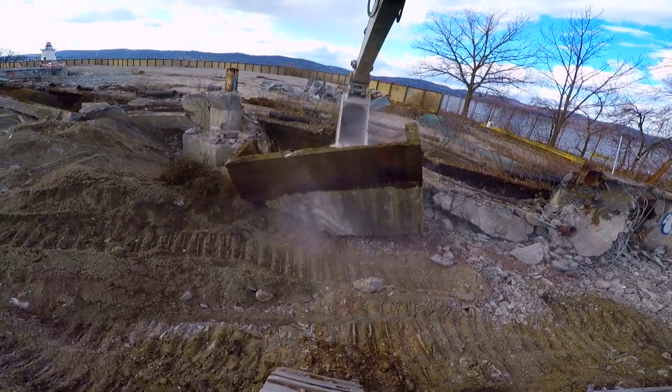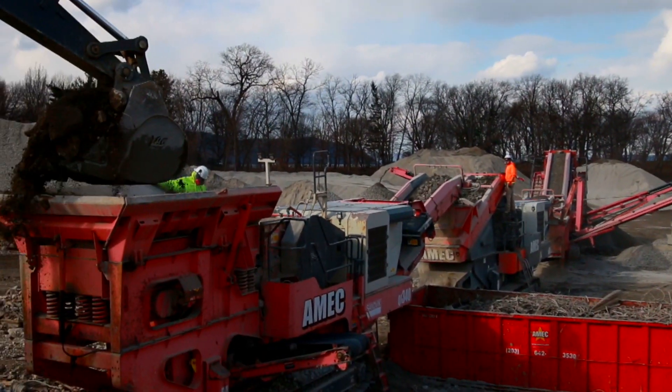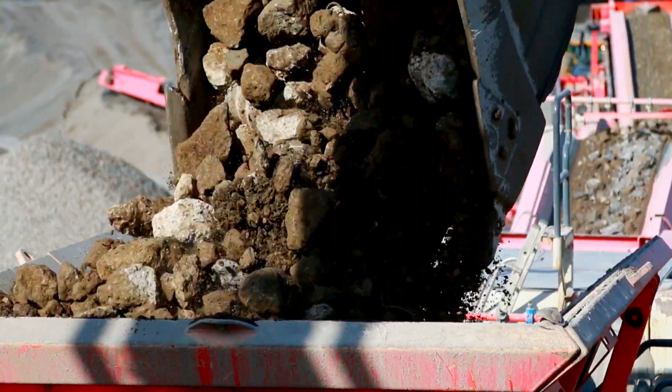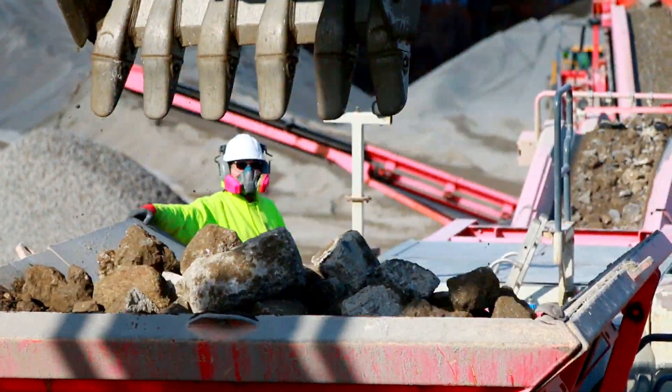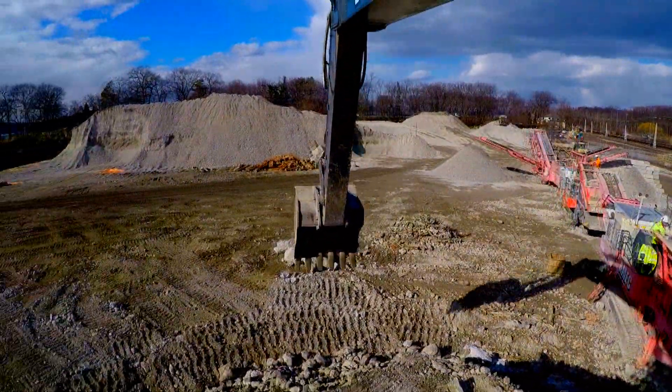We are taking the concrete and sending it to the crusher. The crusher breaks it down into smaller items — it turns it into a three-quarter stone, inch-and-a-quarter stone, and dust product — recycling it and making products that we are going to use on the site again.